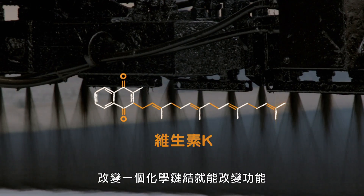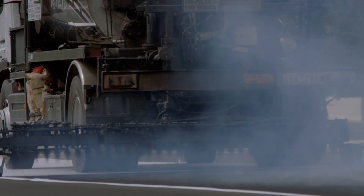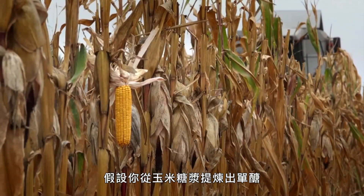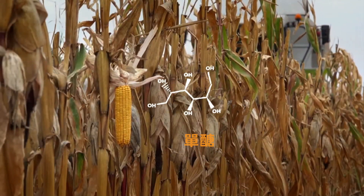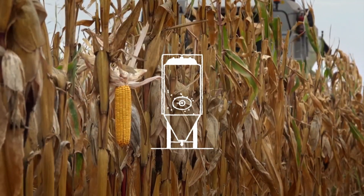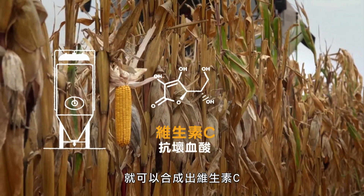Precision matters, as a single bond can alter function. Not all synthetic vitamins come from fossil fuels. For example, if you extract sugars from corn syrup, ferment them with bacteria, and add a chemical reaction, you have synthetic vitamin C.